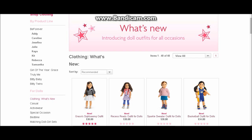We've got the Recess Ready outfit, the Sparkle Sweater outfit, a new basketball outfit. There are outfits for dolls and outfits for girls. They're all really, really cute. Be sure to check them out either online or in the store.